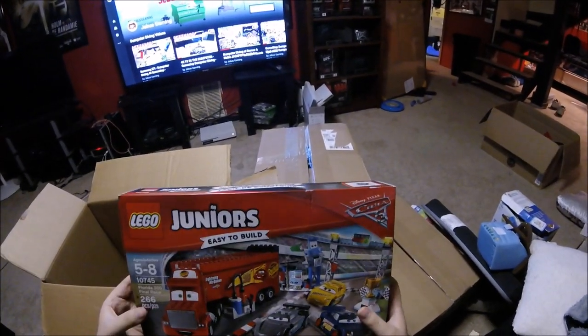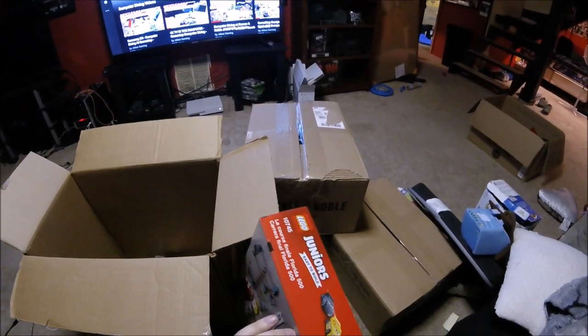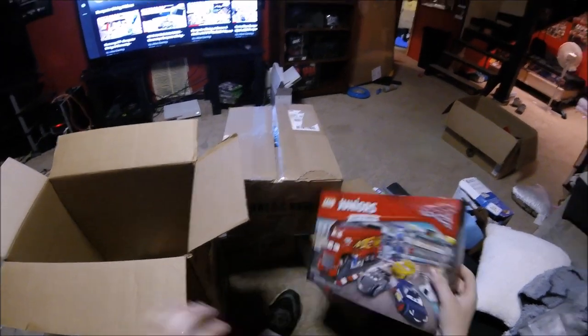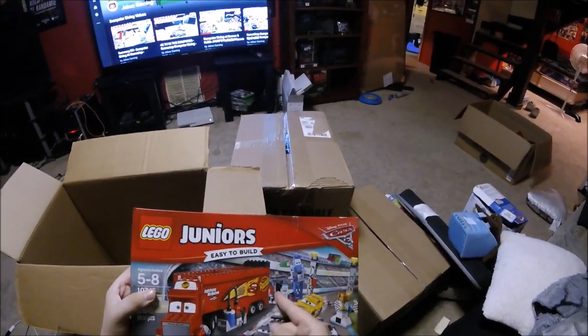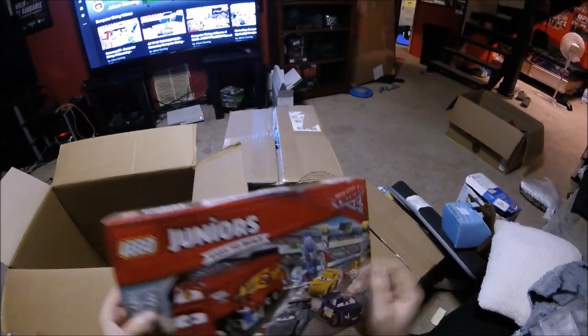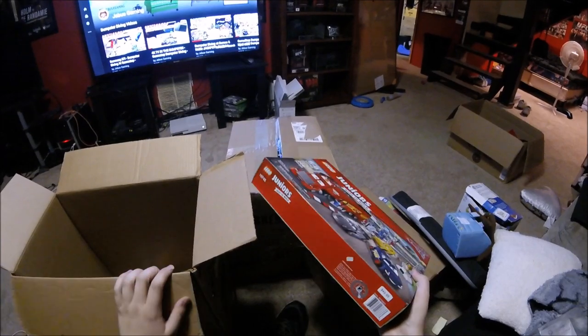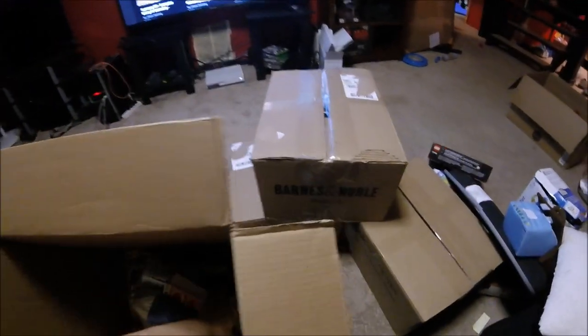Let's see what this big box is. A Disney Pixar Cars Lego set. Let's see if it's been opened - nope, that side is sealed, this side is also sealed. Look at that right in the middle of the box - there's a hole in the box. But as you can see, the plastic is still sealed. This is a brand new sealed Lego kit for $50, and they're throwing it away because of a hole in the box. Crazy.